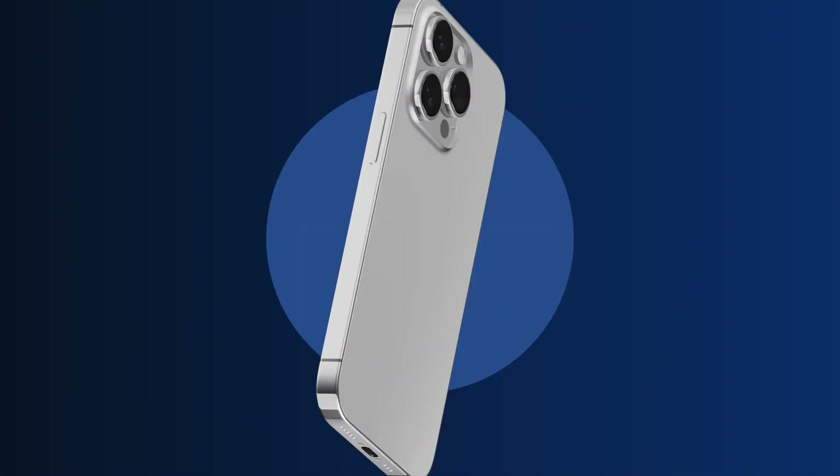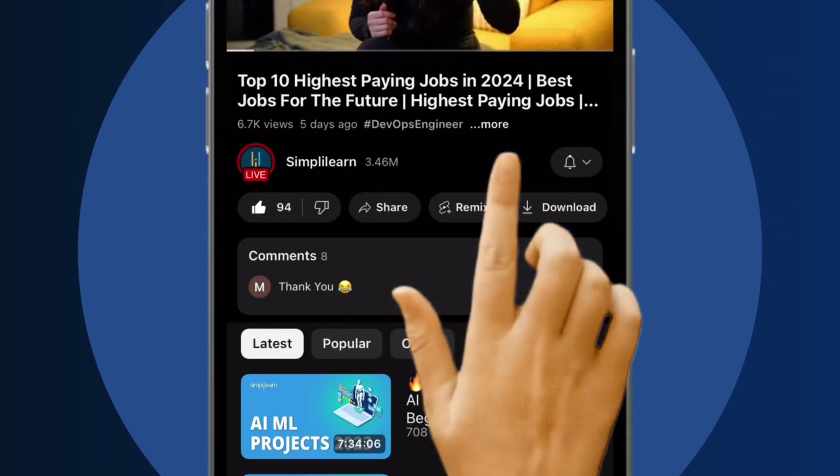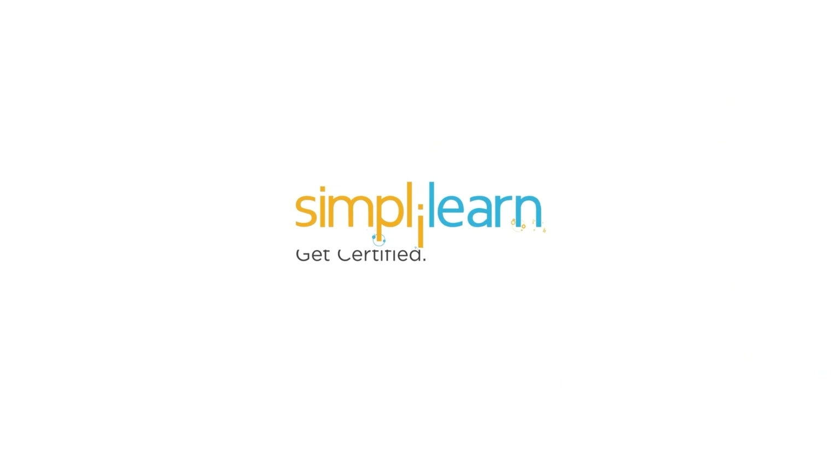Craving a career upgrade? Subscribe, like, and comment below. Dive into the link in the description to fast-track your ambitions. Whether you're making a switch or aiming higher, Simply Learn has your back.